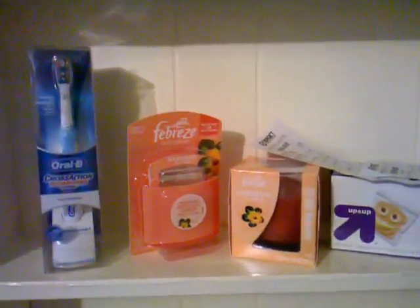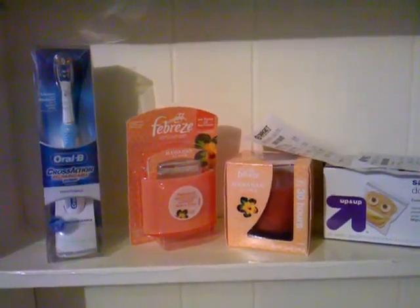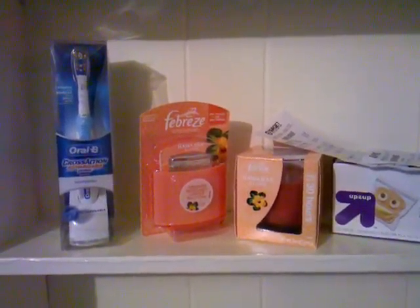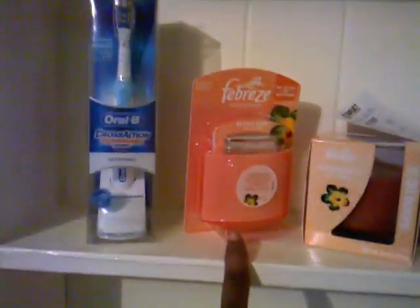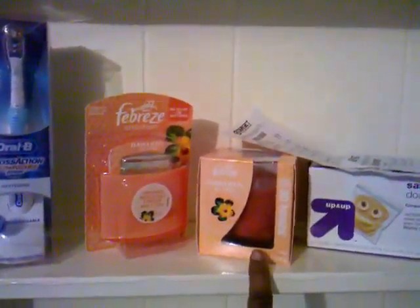And then the Febreze deal right here — you buy a candle and you get the Febreze Set and Fresh right here free. I had a $2 off coupon for the candle, so I used that and I ended up only spending $3 for both of these. So they were like $1.50 a piece. And then I needed some sandwich bags, so I got that for Kayla.